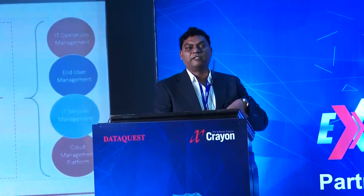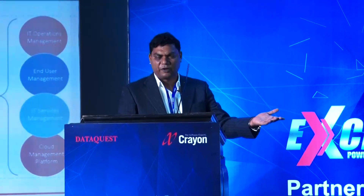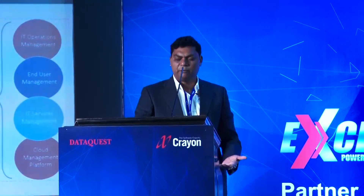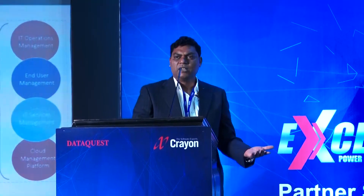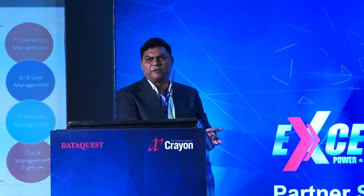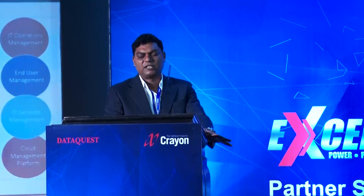It is a bidirectional relationship. For example, India's largest healthcare chain was inclined toward Microsoft Azure and they introduced Crayon. When they needed mobile app development and application development from other vendors, Crayon introduced us to them. We then supported one of the largest healthcare chains in India, and it was purely due to the relationship. So it's not a one-way relationship with Crayon.